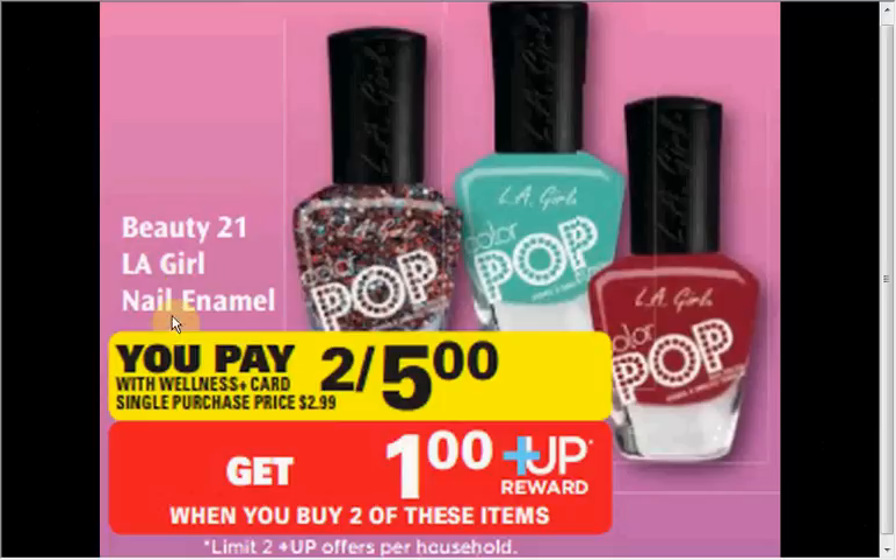Beauty 21 LA Girl Nail Enamel is on sale two for $5, plus you'll get a $1 up reward when you buy two — so that's like getting each bottle for $2. It's a limit of two times you can do this deal.